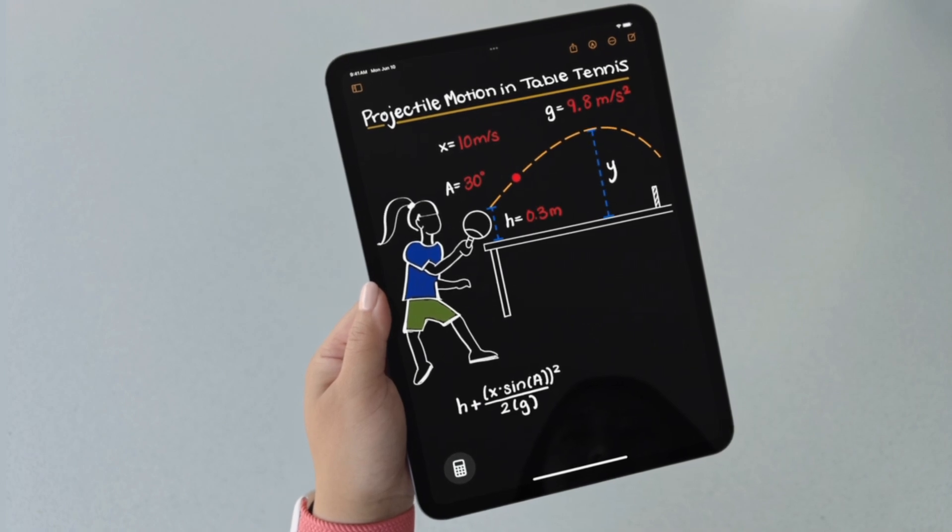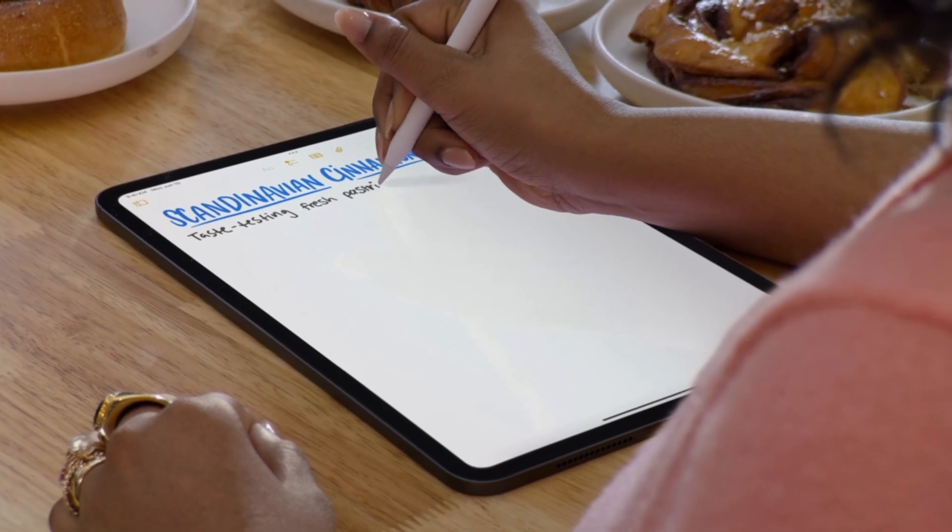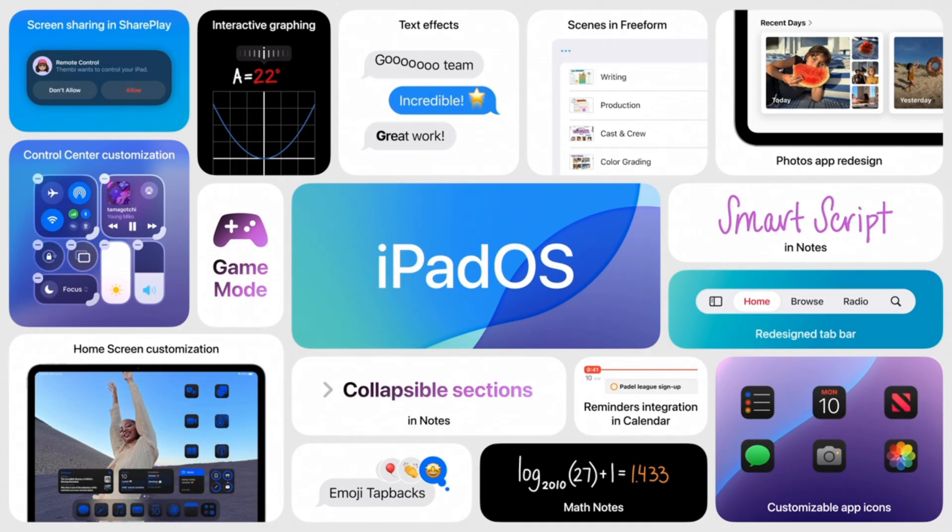There's some cool stuff with the Apple Pencil. You can write out equations and it'll actually get the answer for you. The Notes app is getting better, with smart script, which makes your handwriting look a bit nicer and just makes it more versatile.